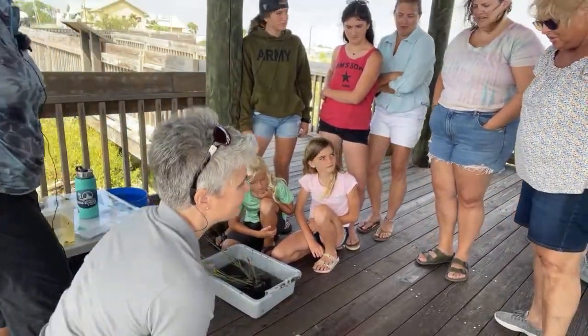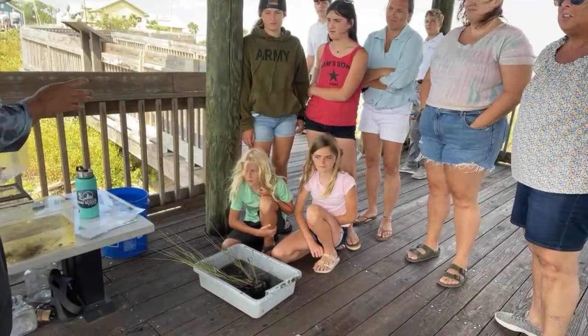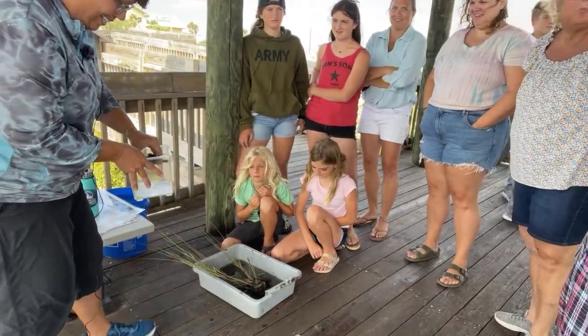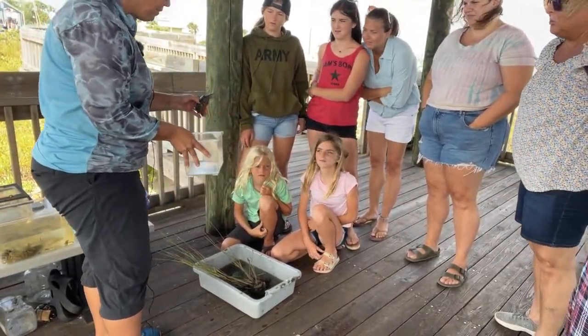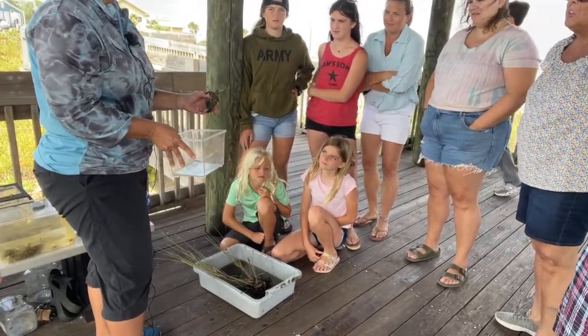We've got a lot of other things to show you. One of my favorites — a diamondback terrapin. This is a reptile that lives exclusively in marshes.